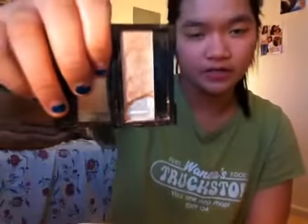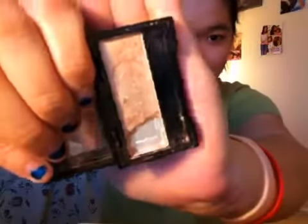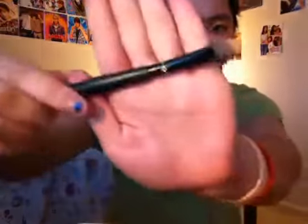I'm using NYC mono eyeshadow in Gossip Girl. It's a really nice champagne color with like a light pinkish tint to it, but the lighting isn't really good so you can't really tell. I've actually kind of broke it because I dropped it, but it still works fine.